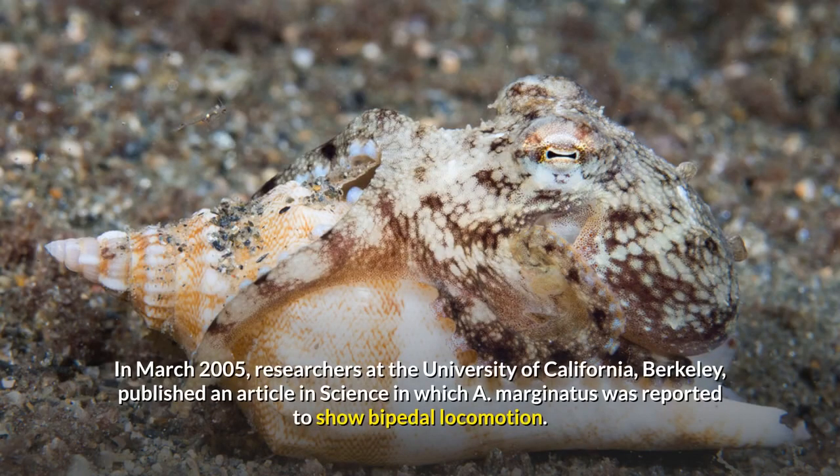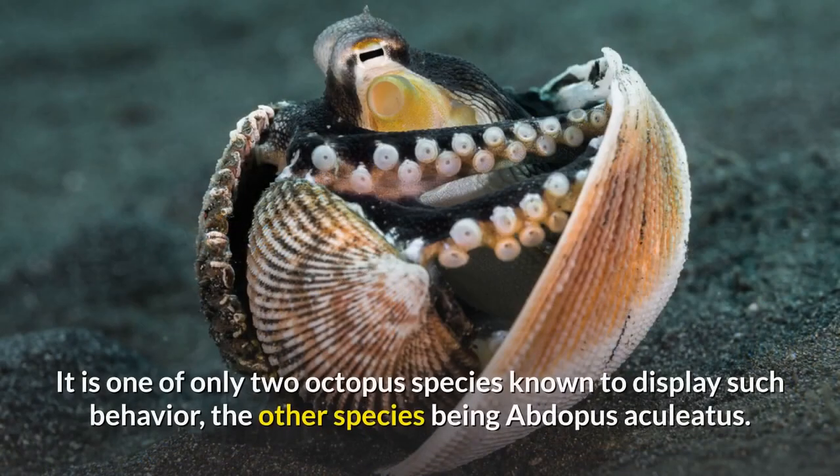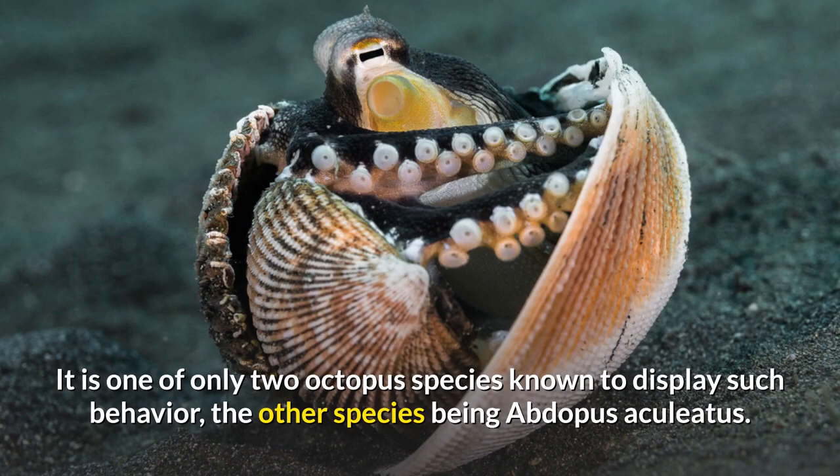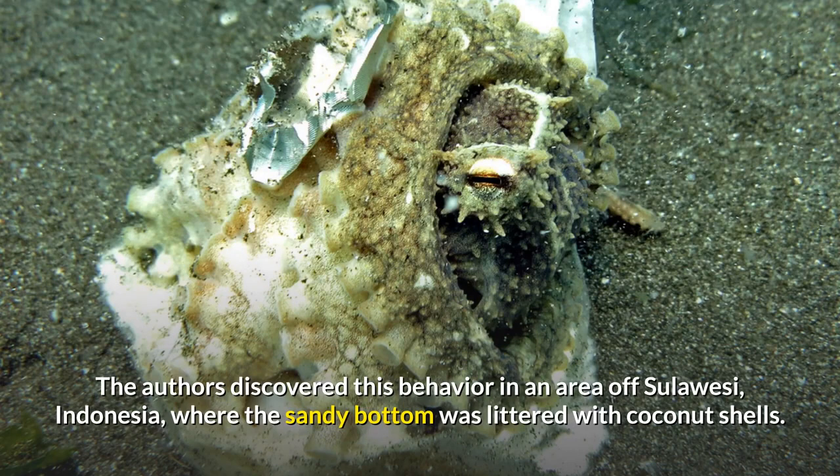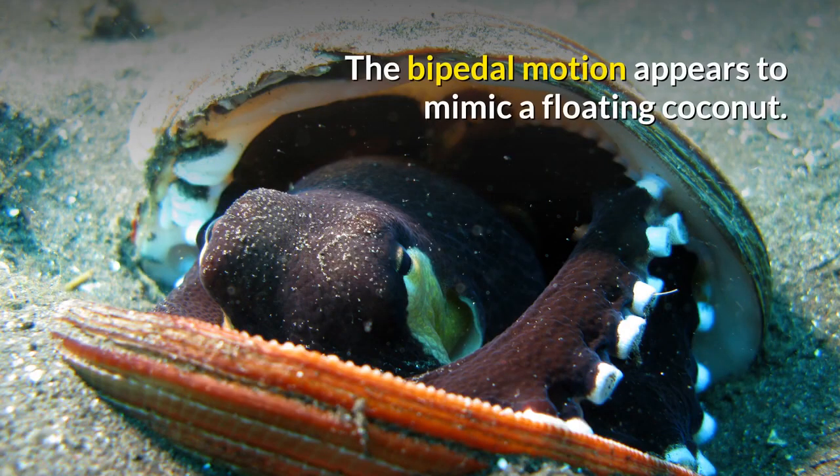In March 2005, researchers at the University of California, Berkeley, published an article in Science in which A. marginatus was reported to show bipedal locomotion. It is one of only two octopus species known to display such behavior, the other being Abdopus aciliatus. The authors discovered this behavior in an area of Sulawesi, Indonesia, where the sandy bottom was littered with coconut shells. The bipedal motion appears to mimic a floating coconut.